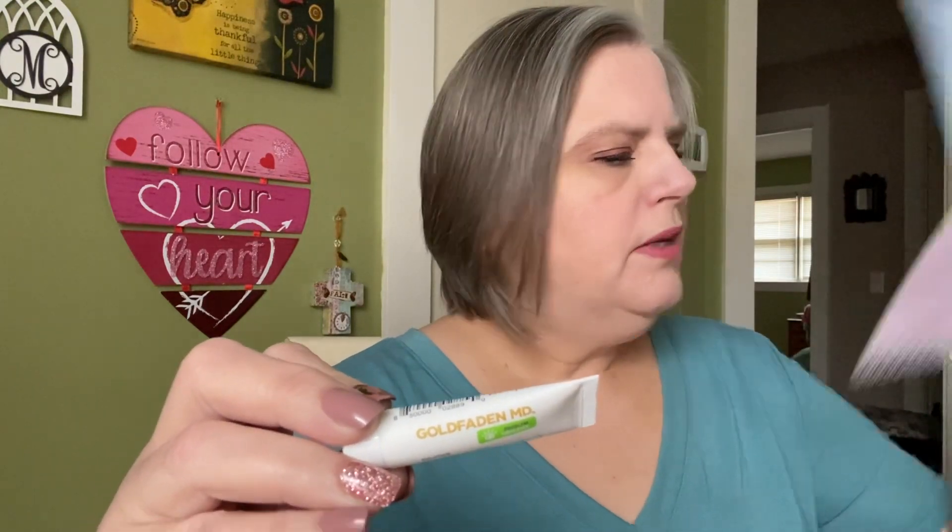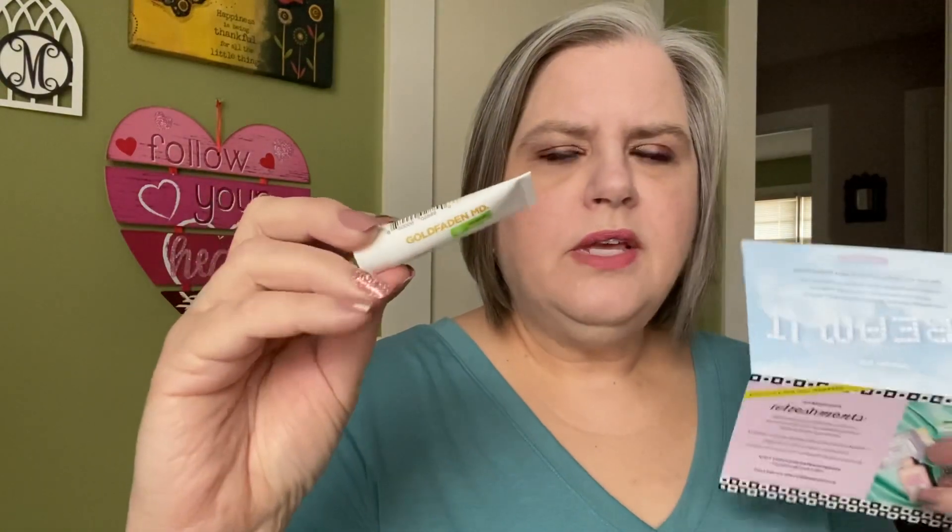And then we have this Goldfaden MD Bright Eyes. Smudge is right in my lap, as you might could see his head here. That is a deluxe sample — this is the Dark Circle Radiance Concentrate. I've got dark circles and I want to work on them, so I've been getting a lot of stuff for that. Maybe this will be helpful. For a while we were getting all eye creams and a lot of micellar waters.